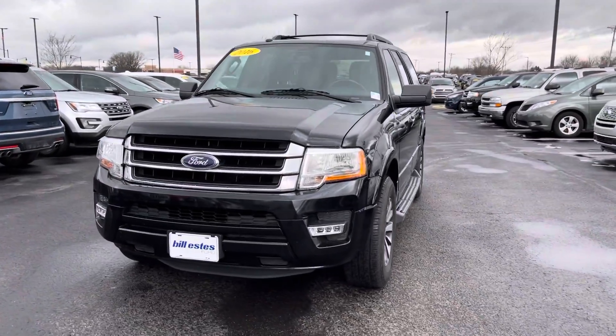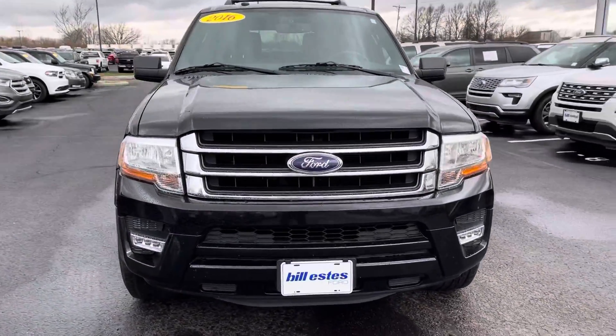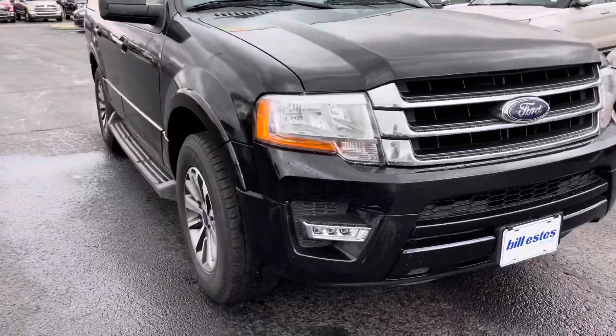Hello, my name is Amar and I'm going to be doing a quick video walk around on our 2016 Ford Expedition.